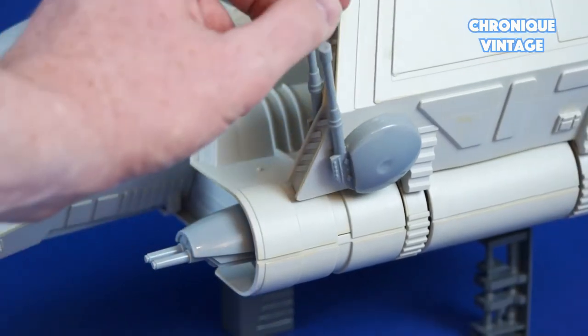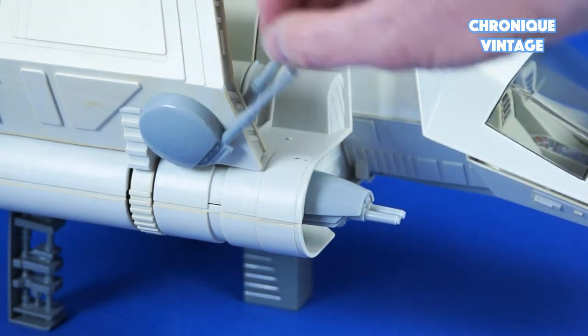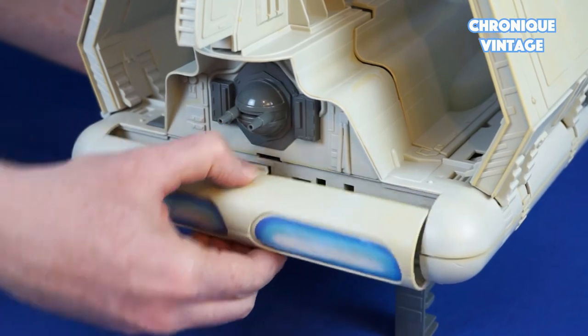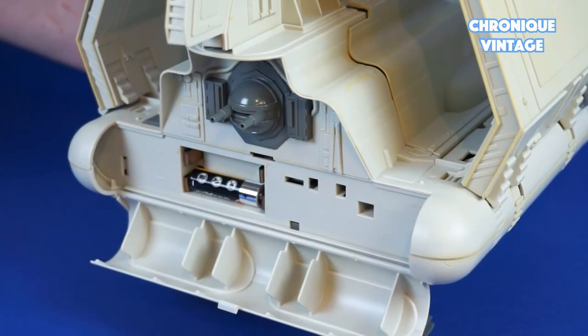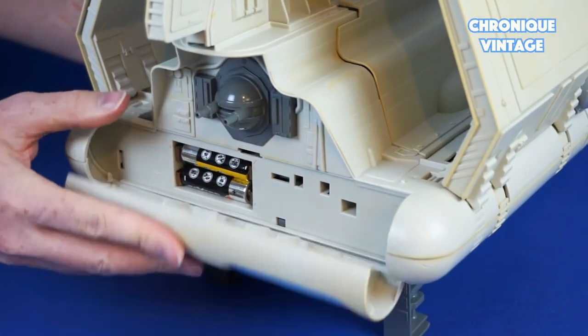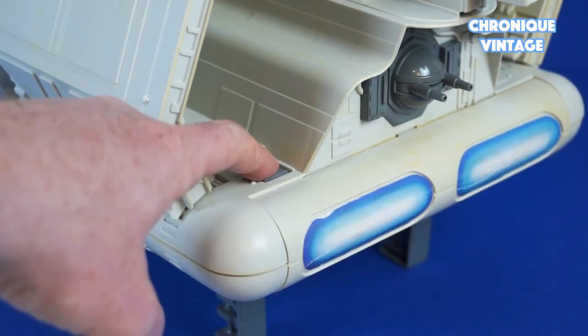The top wing side cannon swings up and down. The rear battery compartment opens by pressing the top center and pulling down the battery door to place two AA batteries. Press the dark grey button for laser sound.